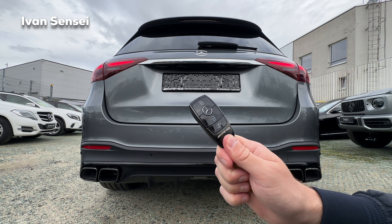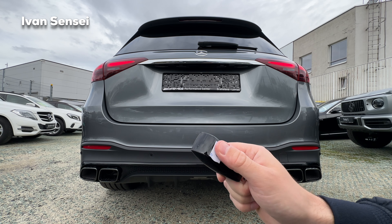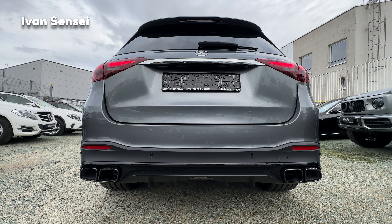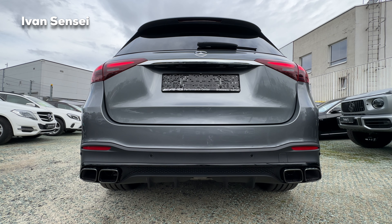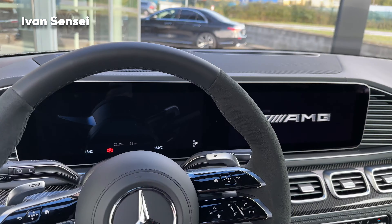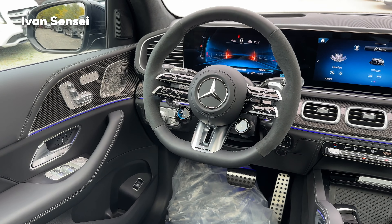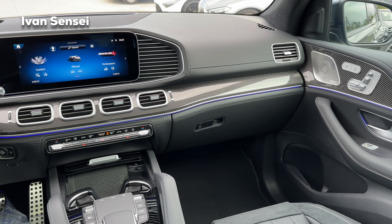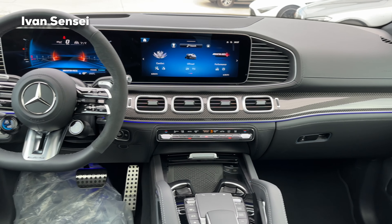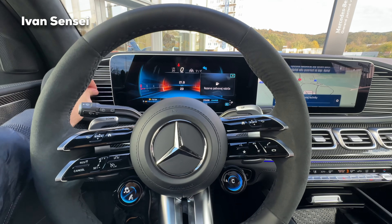Here is the black AMG key fob with the G logo — you can change what's on the back, and you can also add the Affalterbach badge to the key fob. Now let's listen to the sound. Here is how the front looks — let me know how you like these updates; I think it looks even better with the facelift. We just started with an emotion start.